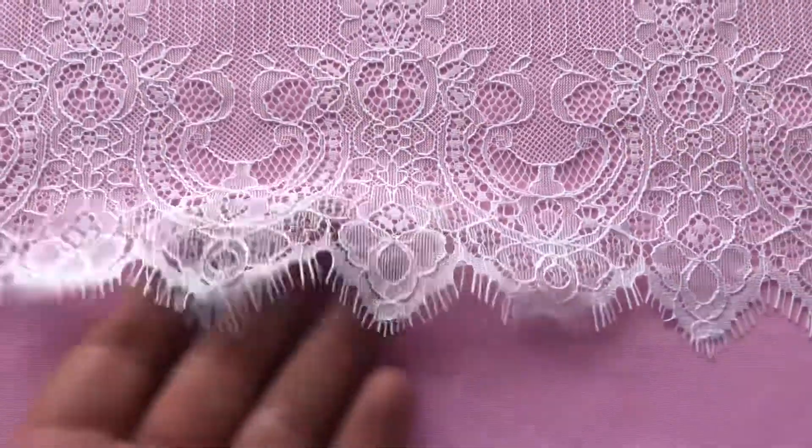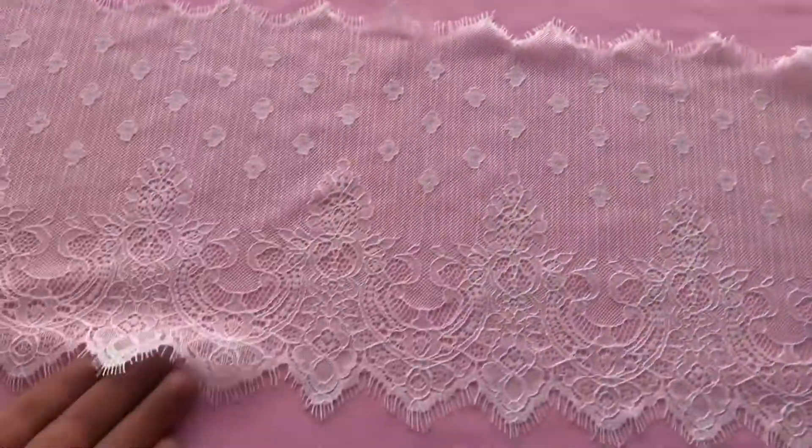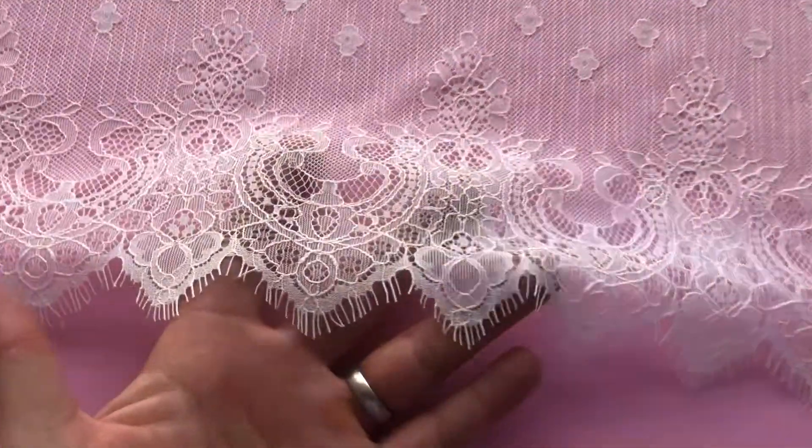We also offer this design as linked panels, and that's known as Kylie Lace. Have a look at the website for further details.